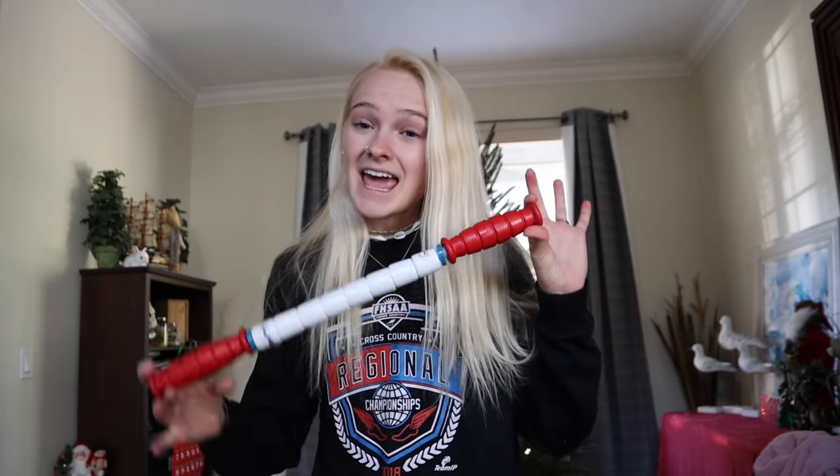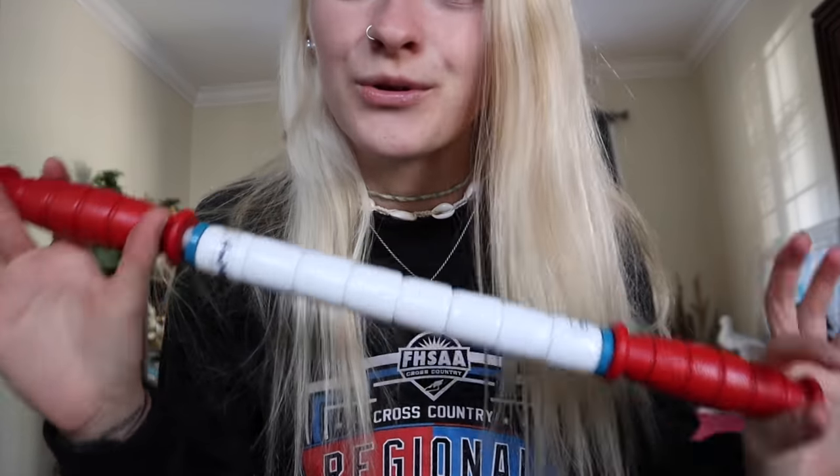The first item — let's start out with the basics. Every runner needs a roller, but not just any roller. This roller is literally better than any other roller I have ever tried. It is called The Stick — wow, how creative — but it is definitely a 10 out of 10 roller.